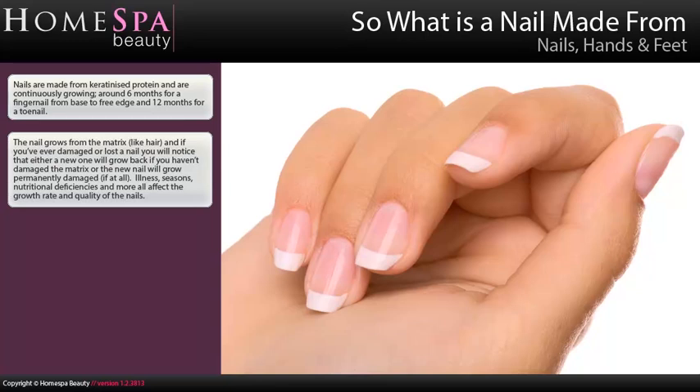Illness, seasons, nutritional deficiencies and more all affect the growth rate and quality of the nails.